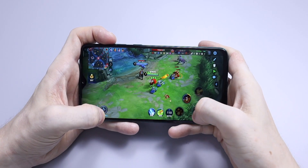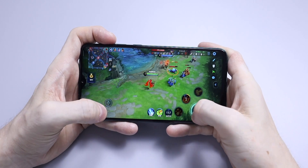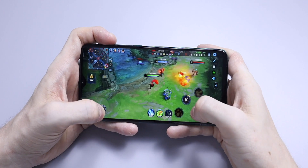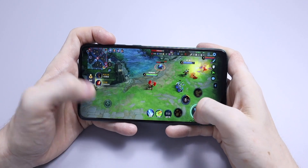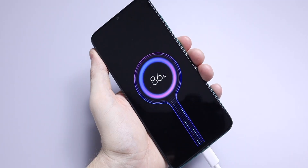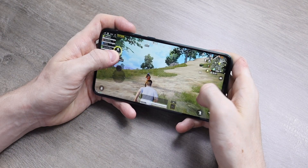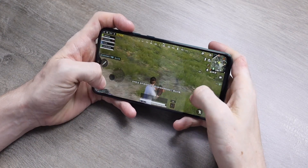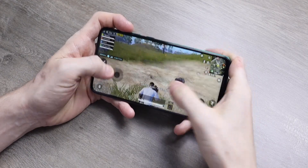For example, compared to the Redmi Note 8 Pro it looks to be two or three times bigger. The benefit of a vapor chamber is that it dissipates heat away from both the battery and the processor, so the processor doesn't have to throttle itself as much if it gets too hot. The benefit should be slightly better performance overall, though performance isn't something I often complain about in phones these days. Either way, Xiaomi says it's one of the biggest.